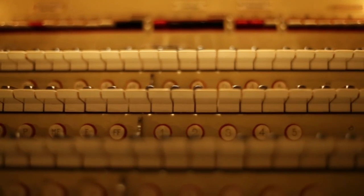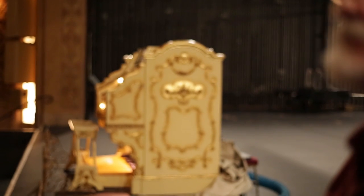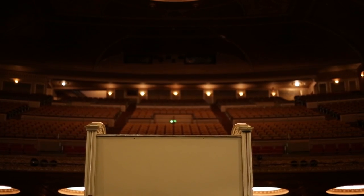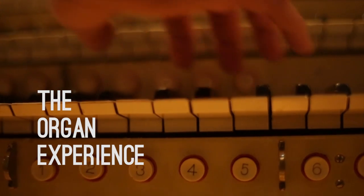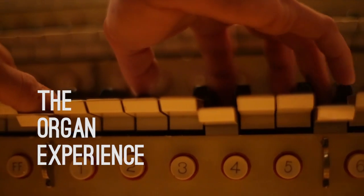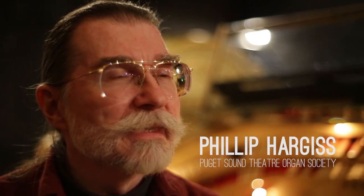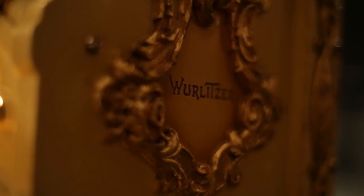Still, today, things like this are the most complex musical instruments ever built. They're almost the most complex machines ever built. This probably has on the order of half a million separate parts. This organ was shipped from the Wurlitzer factory on December 23rd, 1927, and it's been here ever since.